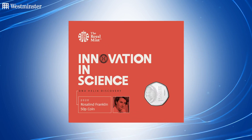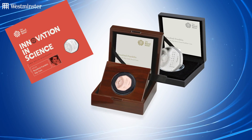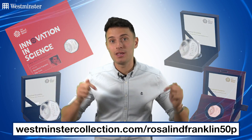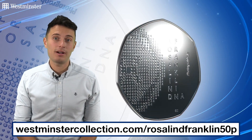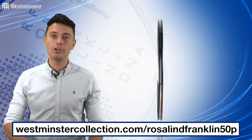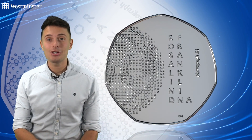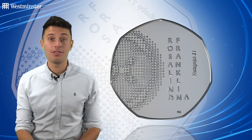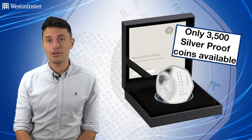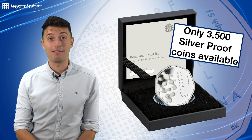As always, it's available to own in a number of ways and prices start from just £4.50. You can find out more via the link on screen. This brand new release will prove hugely popular — not only because of the incredible design and backstory, but also because it's the collector coin of the moment, the 50p. With a strictly limited worldwide edition of only 3,500 for the silver proof, a sellout is expected very, very soon.